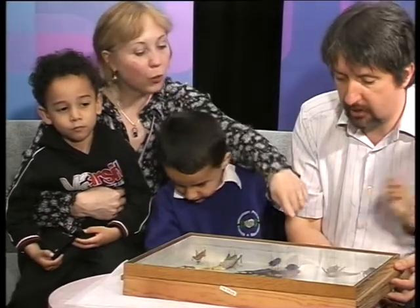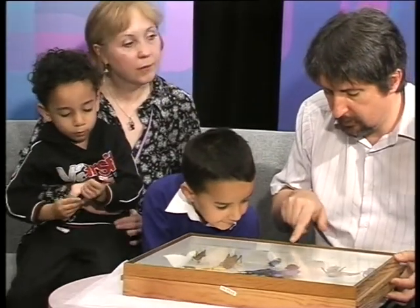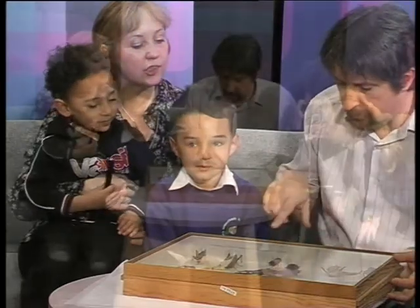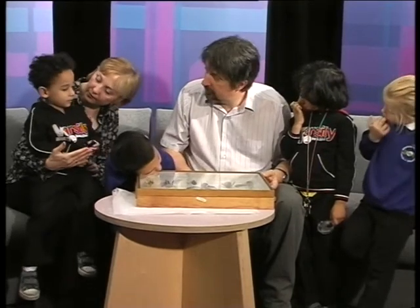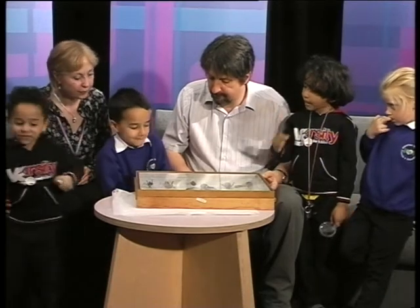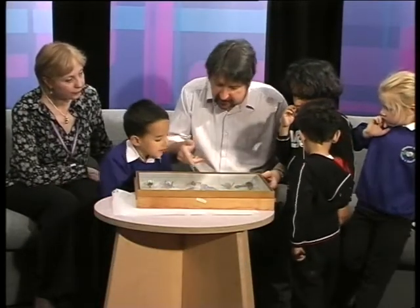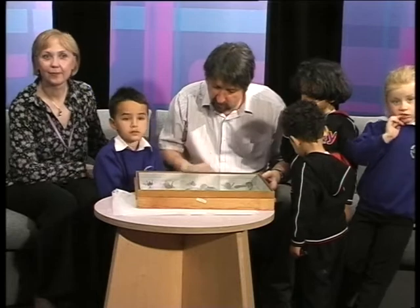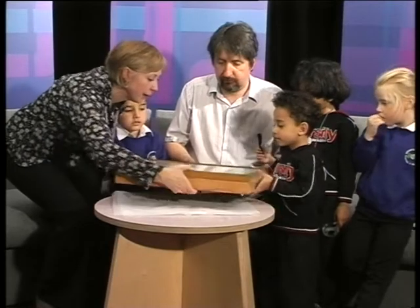What do you think these are? Have a look over here. What are these? Do you think they're very beautiful colours? They're gorgeous. Did you see any of those in the museum? Yes, we did. Are they butterflies or are they something else? Something else. Do they fly? I think they do — you can see a line down the middle and they hide their wings really carefully against their body, so they could fly. Shall we just turn it round? Can you help me?